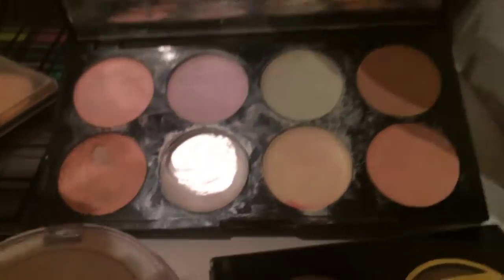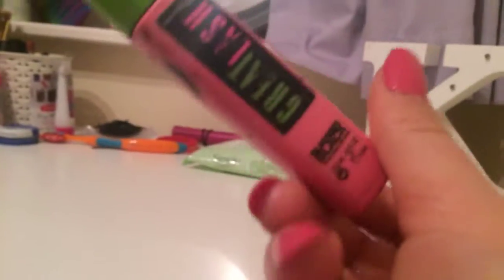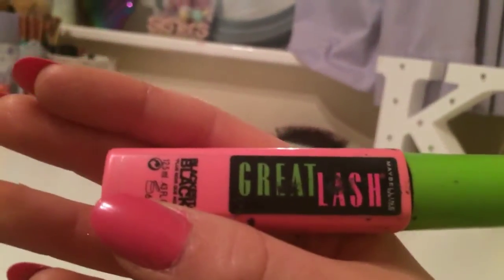This here is a pencil sharpener for eyeliners and stuff. I have a blush and the Revolution Ultra Correcting Palette. This highlighter I use all the time — literally all the time. I have a Primark brush cleaner I never use, and then a mascara — Maybelline New York — the blackest color you can get.